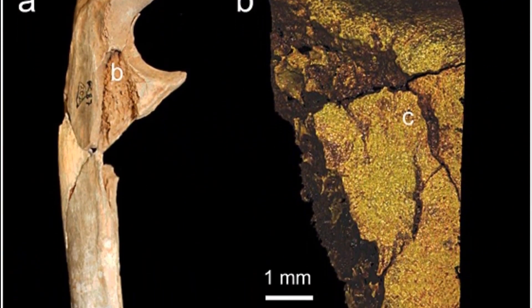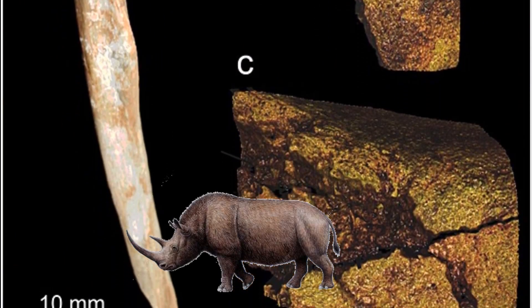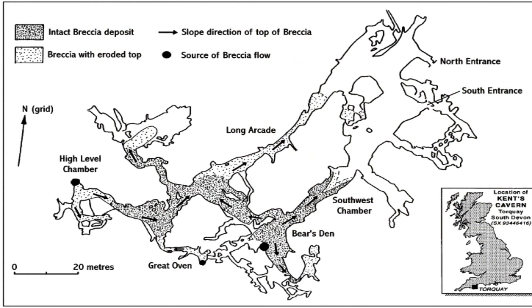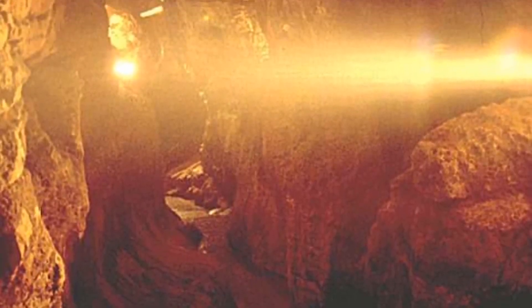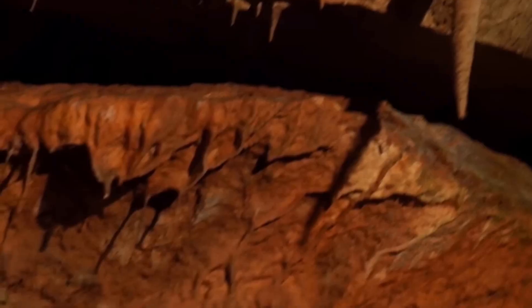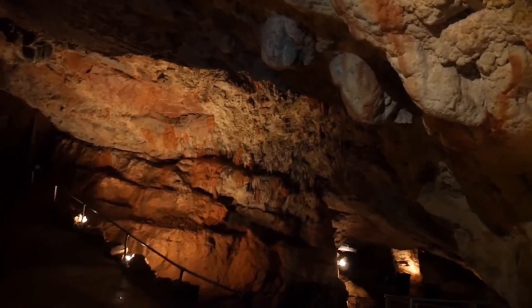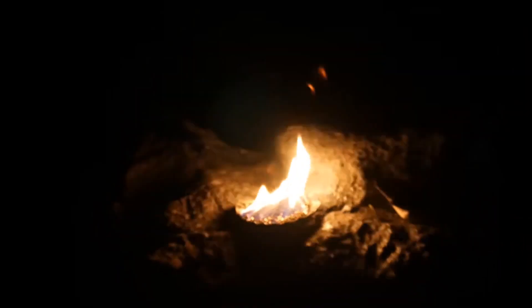A few other faunal bones, including one of a woolly rhino, provided an age of 37,000 years. But the faunal bones were found about a metre higher up in the stratigraphic sequence. More work was needed to clarify why the older faunal remains were found above the KC4 maxilla. Scientists still argue on the age of the fossil, but what they all agree on is that one bad date can rewrite the entire prehistory of our species in Europe.